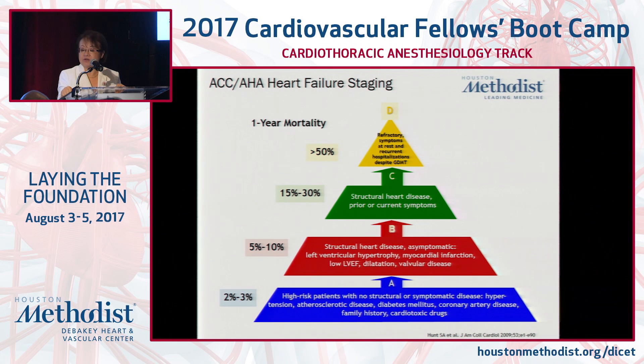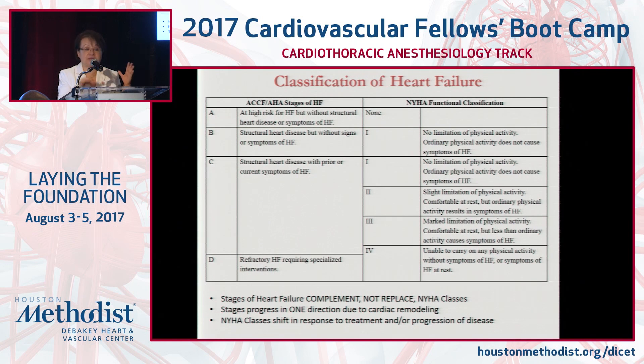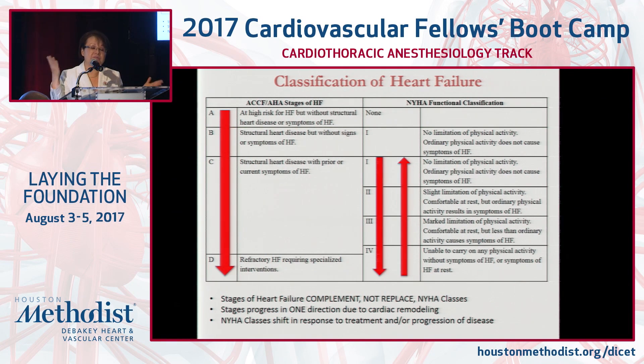The one-year mortality ranges from as low as 2 to 3 percent per year at Stage A, to greater than 50 percent at Stage D. End-stage heart failure kills at as great a rate — or greater — than many cancers, and we see this every day, even in individuals who are not that old. The NYHA functional class — class 1, 2, 3, and 4 — is meant to be used in concert with the staging. The two are not interchangeable: the stages progress in one direction, while the functional class can go back and forth depending on treatment, compliance, and overall disease state.